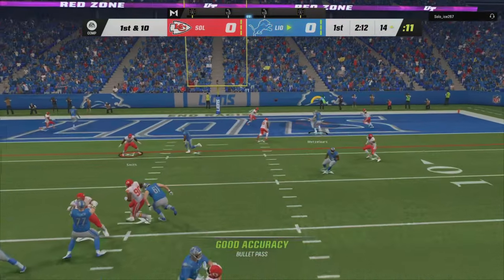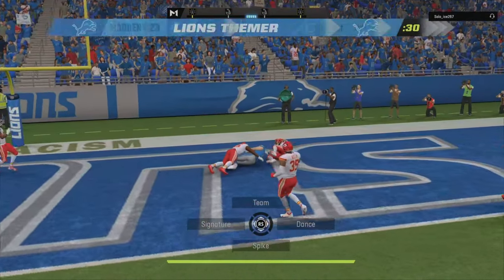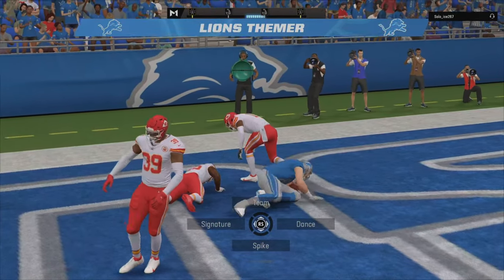Inside the red zone, they'll look to throw. He's got his man, it's caught for a run — touchdown.